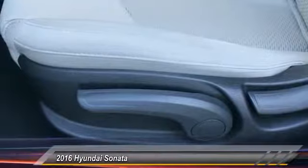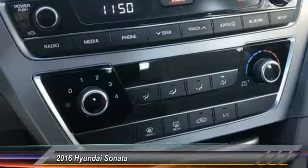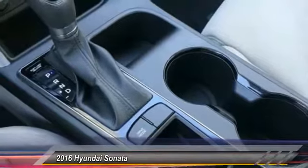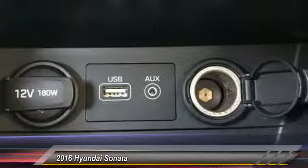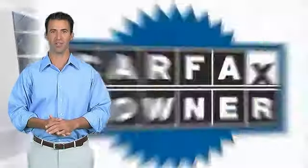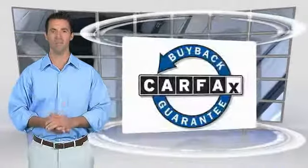Drive away with a great deal on this vehicle — call or stop in today. This is a one-owner vehicle with the Carfax Vehicle History Report. Be sure to find a complimentary copy of this report online or contact the dealership. This vehicle qualifies for the Carfax buyback guarantee.